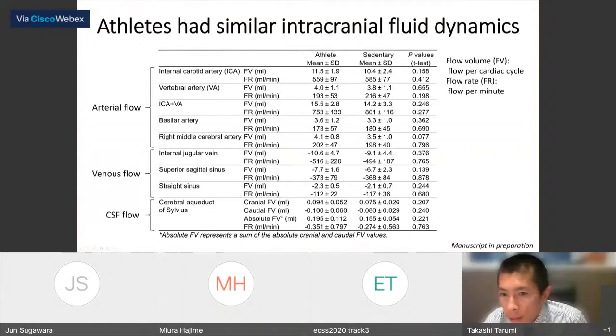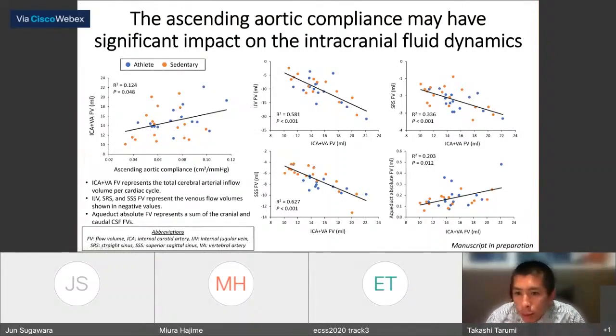The intracranial flow data showed no group-wise difference between athletes and sedentary subjects in arterial flow, venous flow, or CSF flow. However, individual correlation analysis revealed a significant positive correlation between ascending aortic compliance and total cerebral arterial inflow. Greater ascending aortic compliance was related to greater total cerebral arterial inflow, which in turn was related to greater venous flow and greater CSF flow.